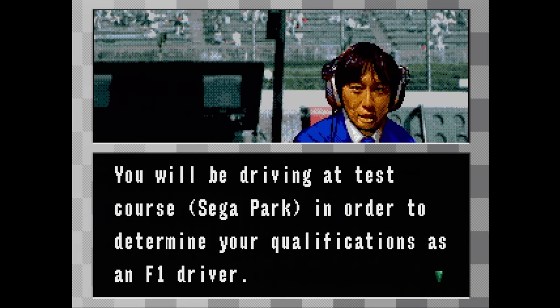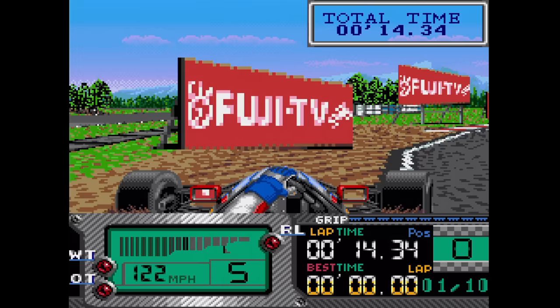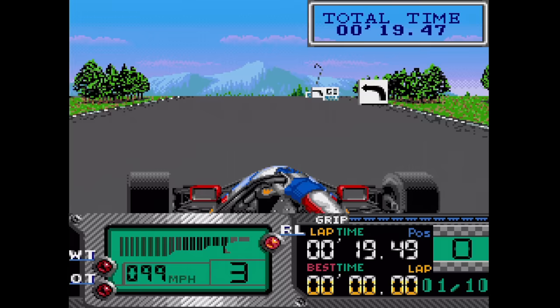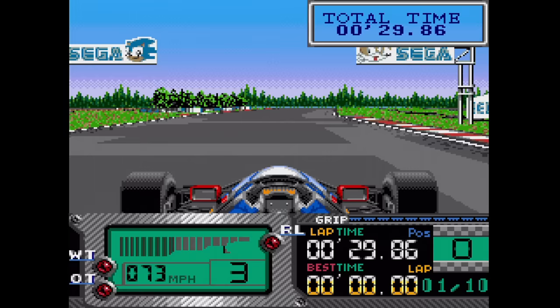Formula One World Championship: Beyond the Limit has you racing your way to the top. I bought it when it was first released because it used the scaling features of the Sega CD, and I ended up taking it back that same day for a full refund because, my God, does it make my eyeballs bleed. It also controls as poorly as it looks. In a strange twist of events, the programmers in Japan were way behind Western developers when it came to using the Sega CD's special features. I couldn't stand playing this game even for the few minutes I had to in order to include it in this episode.